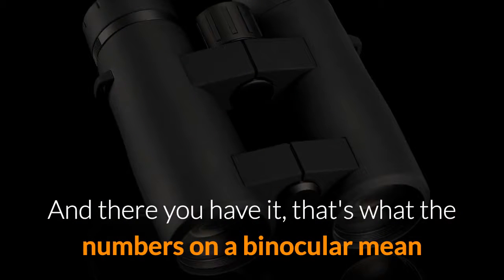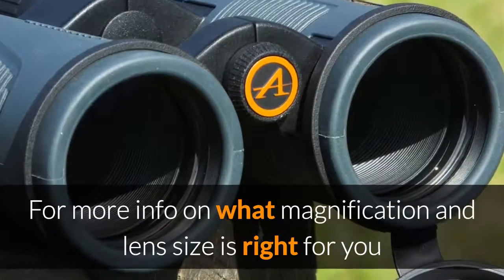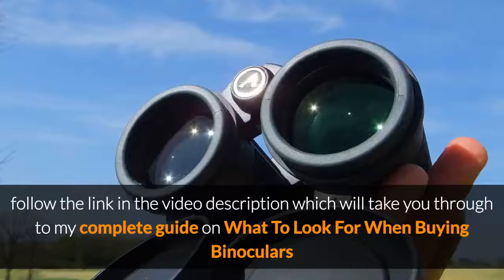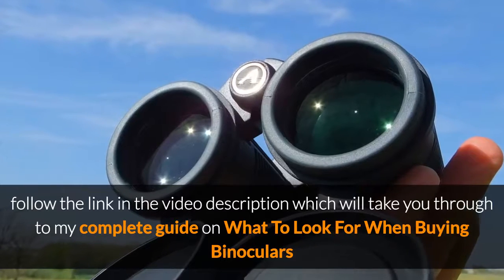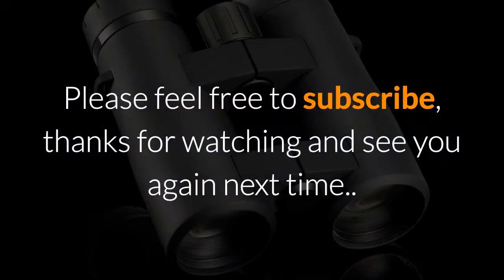And there you have it — that's what the numbers on a binocular mean and why they are important. For far more information about magnification and lens size and which ones are right for you, please follow the link in the video description, which will take you to my complete guide on what to look for when buying binoculars. Please feel free to subscribe. Thanks for watching and see you again next time.